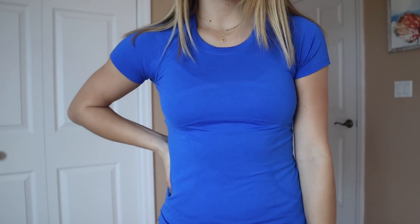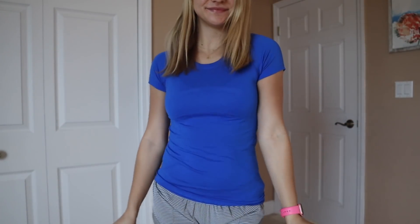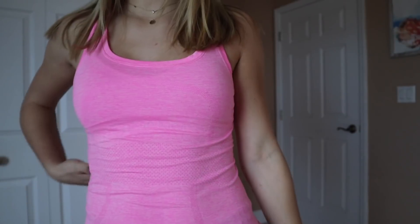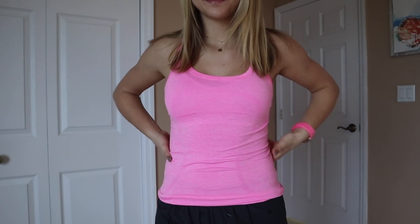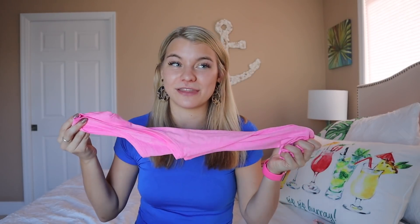The next thing I want to talk about are their Swiftly Tech tops. This is the short sleeve top in this amazing blue color — I love it, it really complements my blue eyes. These are great for everyday wear and for working out; I wear them to Orangetheory all the time. They also come in a racerback style. I wear a four in the short sleeve ones but opt for a two in the racerbacks since I don't have big arms.